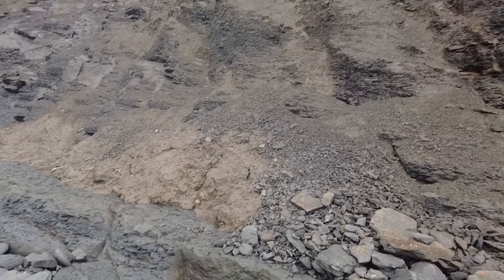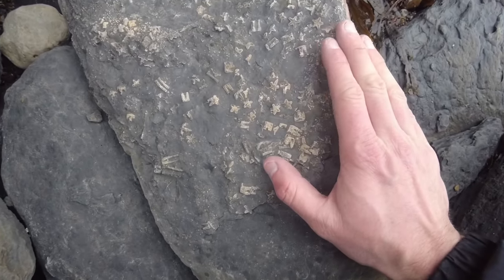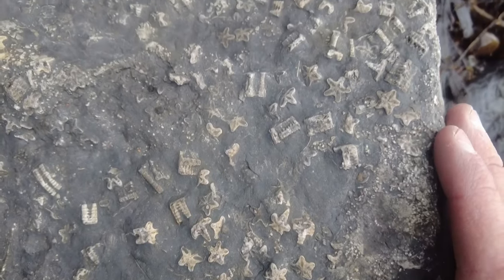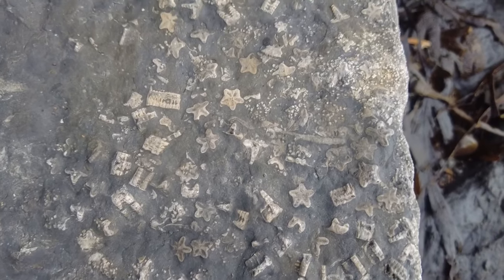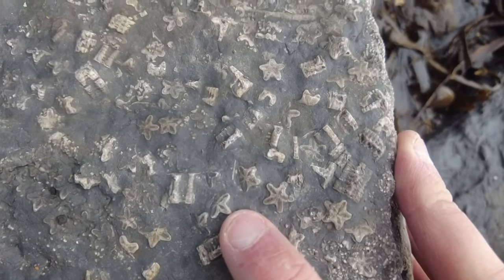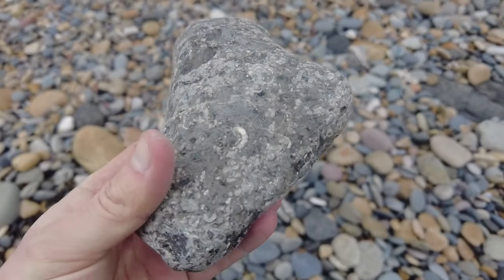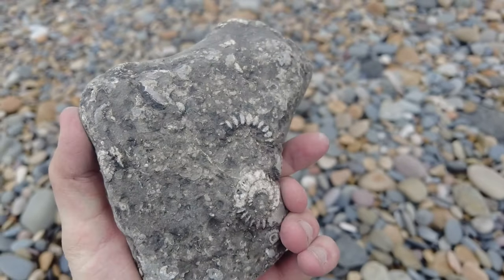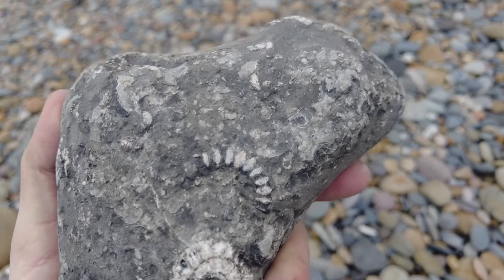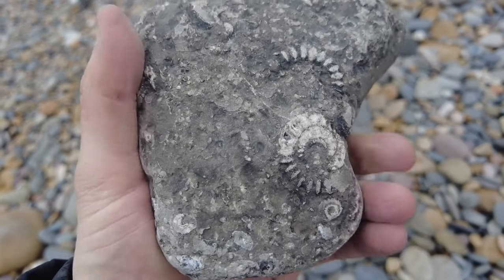These disarticulated pieces of crinoid - I'd imagine a lot of people will confuse these as little starfish given the shape. I'll zoom in on one for you, look at that beautiful detail. So I've just picked up this block which seems pretty full of aeneoceras ammonites. The question would be should I prep it, get it prepped, or should I tap it on the beach?